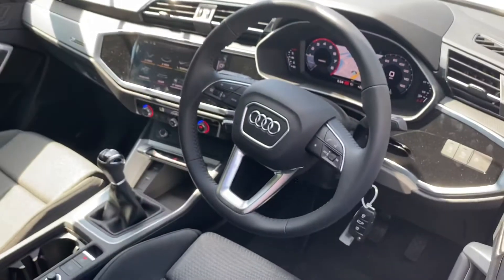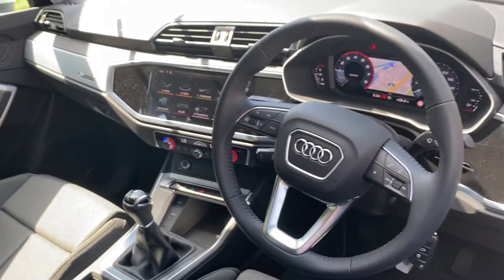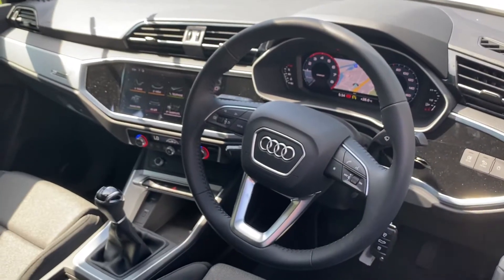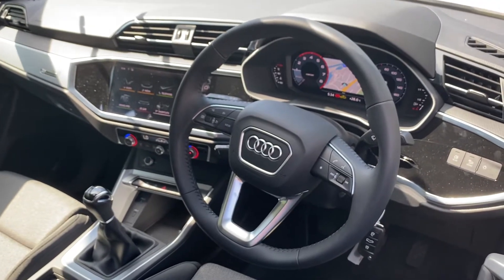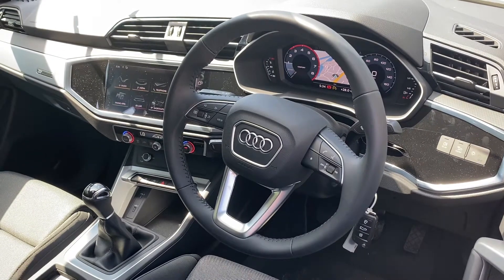You also have the MMI touchscreen where you can use your entertainment system, navigation system plus, Audi music interface, MMI radio, Audi smartphone interface, Audi connect, Bluetooth and the Bluetooth interface.